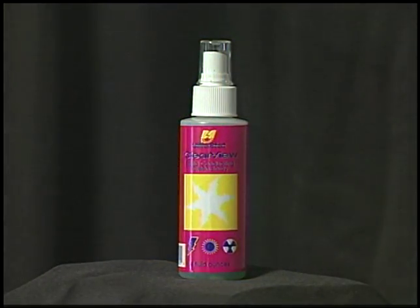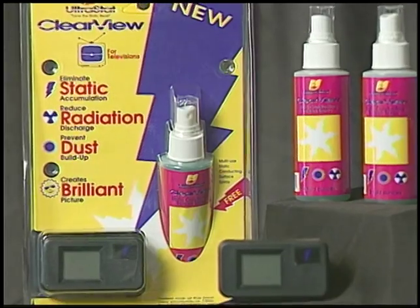Act now and get the Multi-Purpose Antistatic Super Spray free — a $9.95 value. It's terrific for eliminating annoying static zaps from carpeting, car seats, drapes, and more. Clearview: truly a sight for sore eyes.